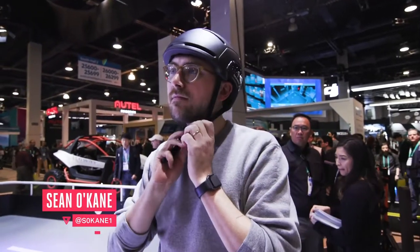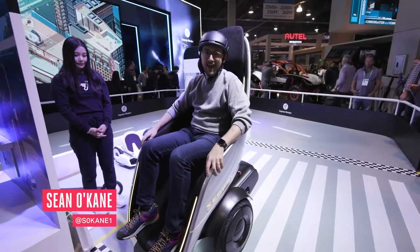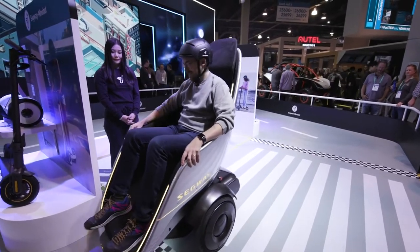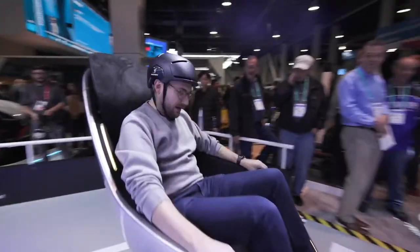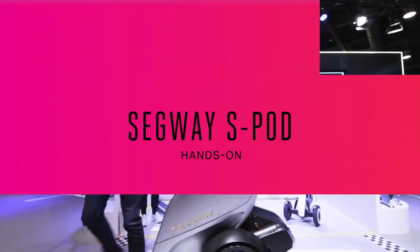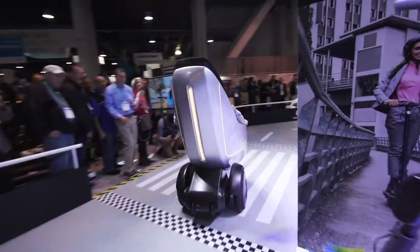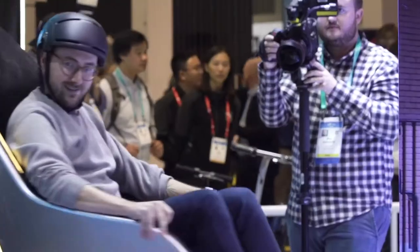Hey everybody, this is Sean from The Verge and I'm about to ride Segway's newest two-wheeled vehicle, the S-Pod. This is Segway's newest two-wheeled self-balancing vehicle. I'm obviously in a seated position, so I don't have to stand up like people normally do on a Segway.